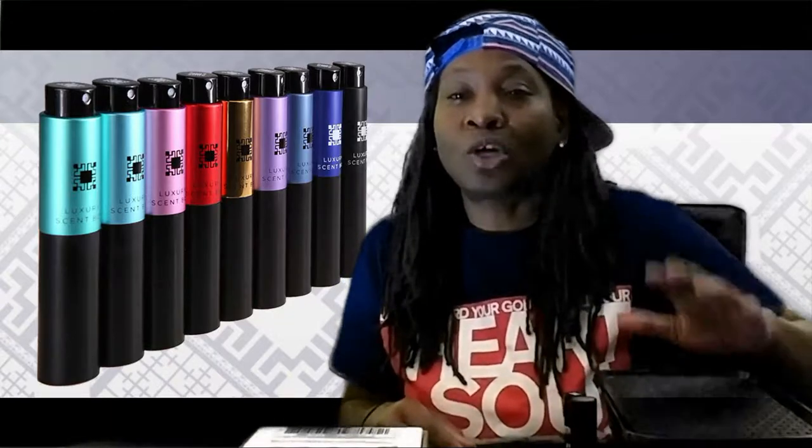I like smelling good and smelling fresh, so I was like, let me try that — because there's a lot of different fragrances that I want to get, but I don't want to buy the whole bottle. I want to get several different fragrances for the price of $80, $90, $100. So I decided to go ahead and subscribe to Luxury Scent Box.